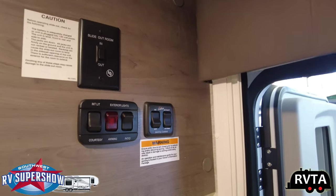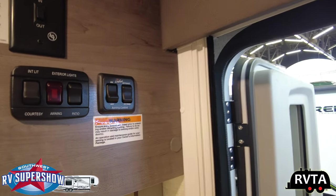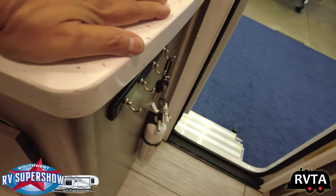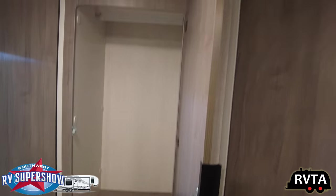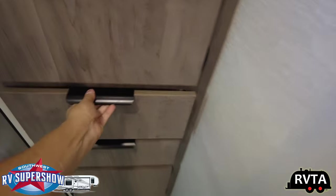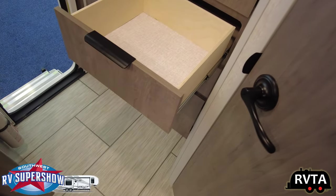Slide-out room in and out. Courtesy lights, exterior lights, awning patio, on and control, Lance logo. Do we have anything down here? Yeah, you have your keys — somebody left their keys there. And then you have storage here. Here's your closet. Storage. Nice closet. And of course, plywood boxed — very nice design. Deep drawers.